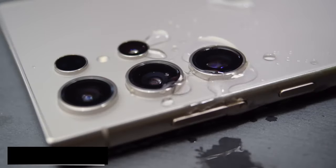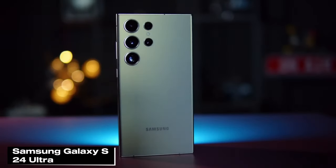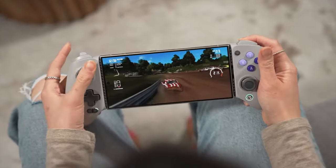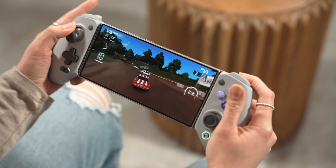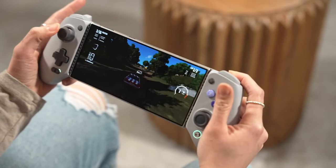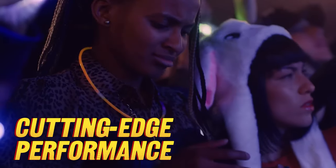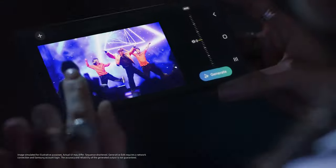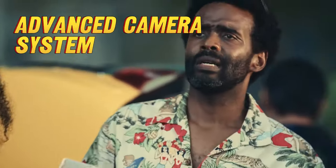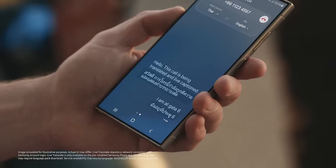Now let's dive in and see how the best Android phones of 2024 can change your life. We're taking a closer look at the eagerly anticipated Samsung Galaxy S24 Ultra. Samsung has practically stuffed everything into this phone except for the kitchen sink. It comes with the Snapdragon 8 Gen 3 processor — gaming, multitasking, whatever you need, the S24 Ultra handles it easily. With up to 1TB of storage, you can hoard Netflix shows like there's no tomorrow.